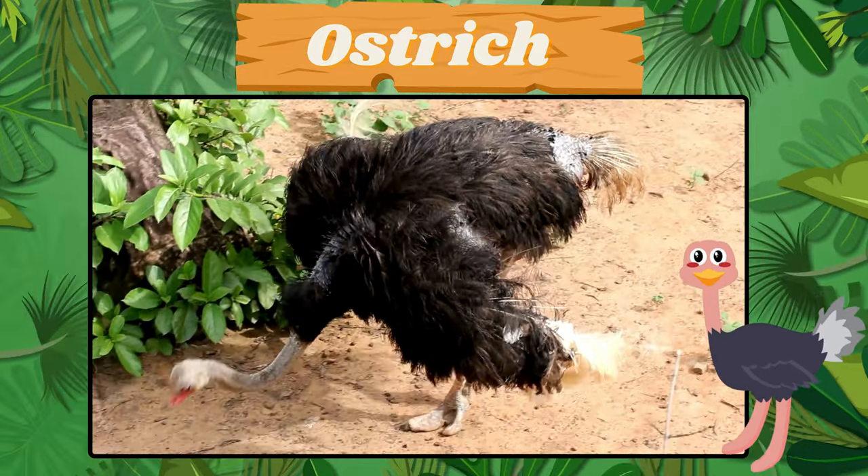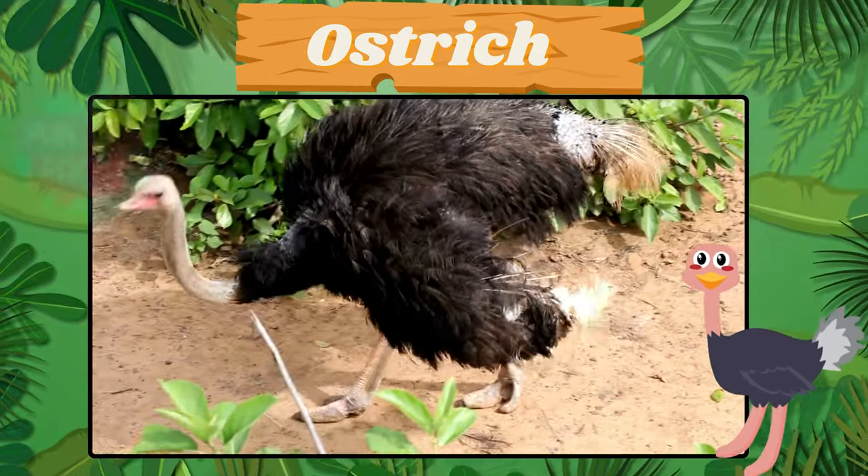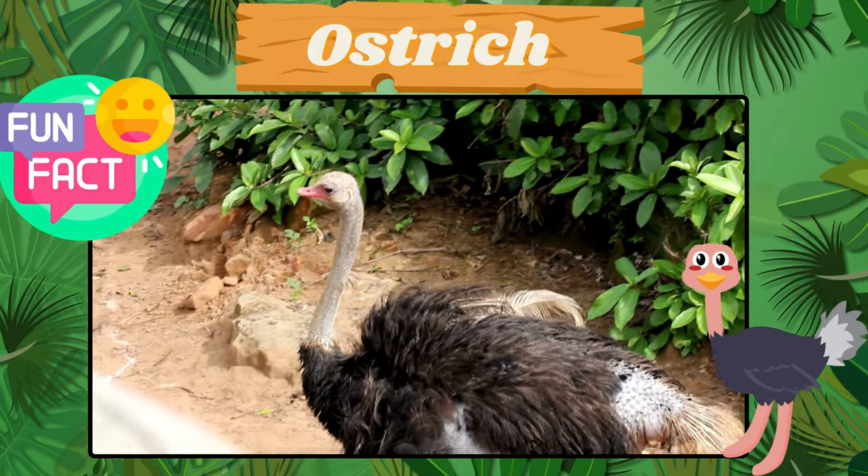Say hello to the swift ostrich. Fun fact! Ostriches are the largest birds and can run at high speeds.